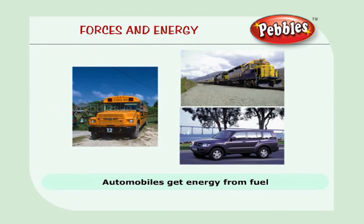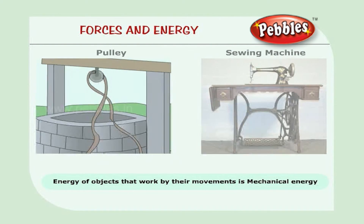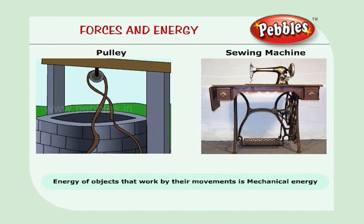Automobiles get their energy from fuel to run the engines. My father's car runs on petrol. There are different kinds of energy. The energy of objects that can work by their movements is called mechanical energy.